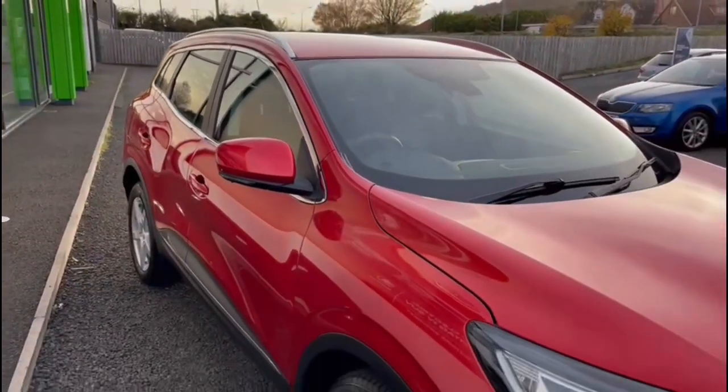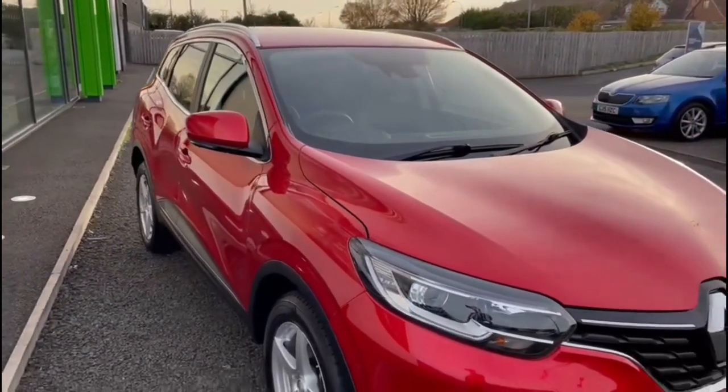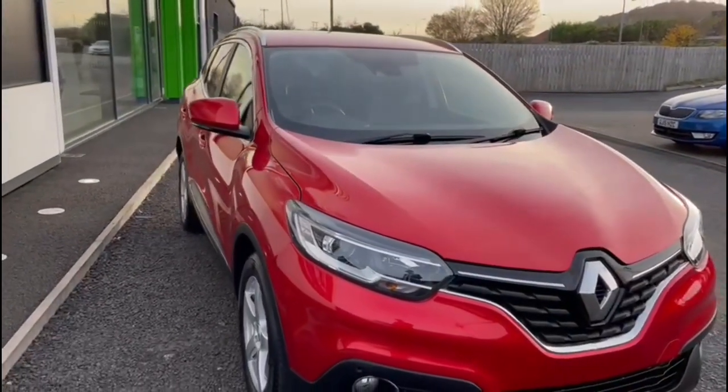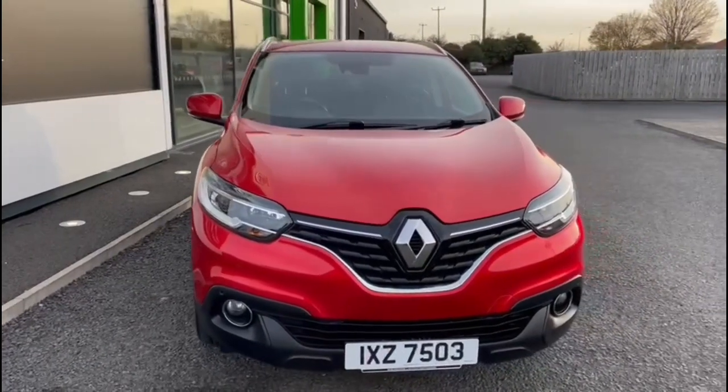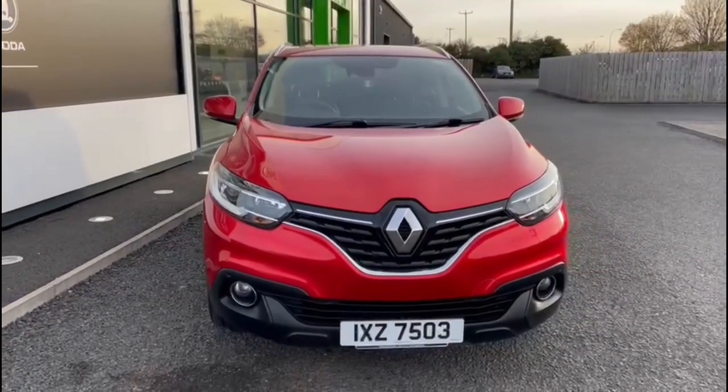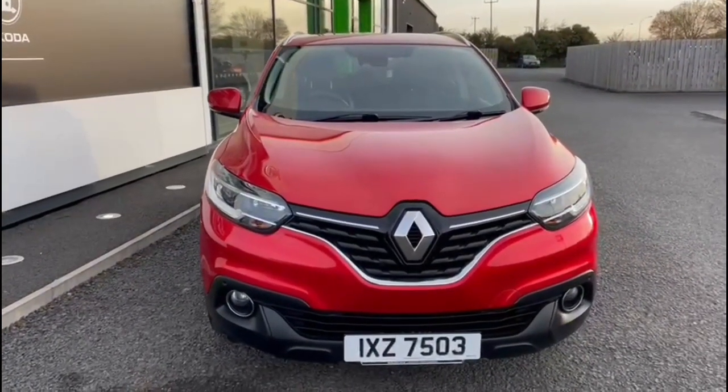It also comes standard with satellite navigation, Bluetooth for your mobile phone, and a touchscreen digital radio system. The car is available for immediate delivery from the showroom here at Mervis Stewart Skoda in the north down branch. Check it out on our website at MervisStuart.com for more information.